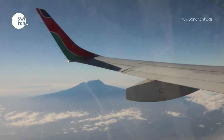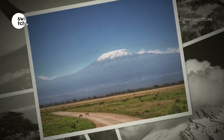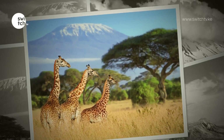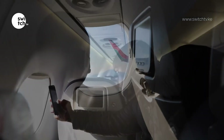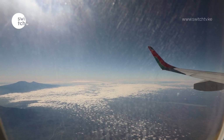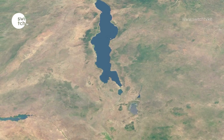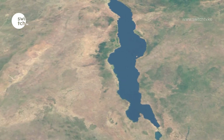Mount Kilimanjaro — the highest mountain in Africa and the highest single freestanding mountain in the world, standing at 19,341 feet above sea level — is a view to marvel at, and everyone is busy snapping away. Moments later, overflying the Malawi skies, you can't help but enjoy the view of Lake Malawi. With more than 1,000 fish species, Lake Malawi has more distinct fish species than any other lake in the world.